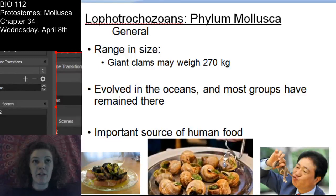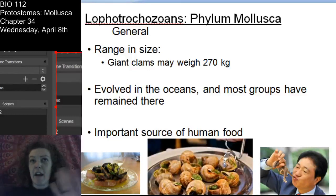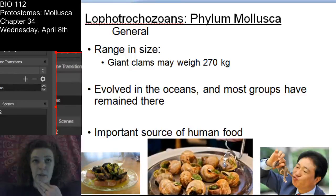You can think about all the mollusks in your life. If you eat seafood, maybe you've eaten some mollusks - maybe you've eaten oysters, maybe you've eaten escargot, snail. I have enjoyed squid in my life. So, important for food.